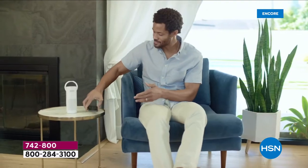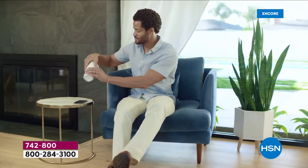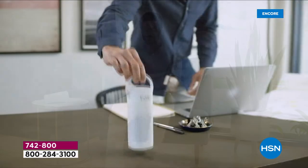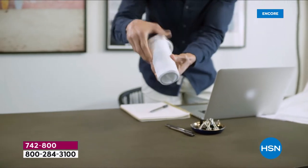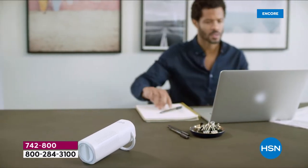What is HEPA? It's the top-of-the-line filtration for air purifiers — it is the number one, top tier standard. Today you're getting two of these personal air purifiers. We've got five different colors. You're getting two for $49.99.